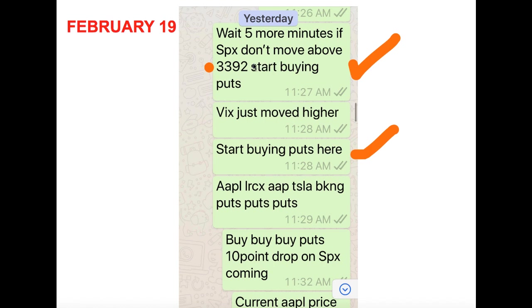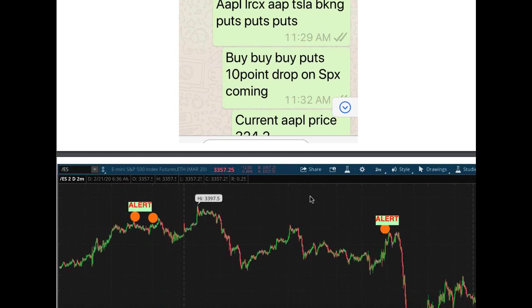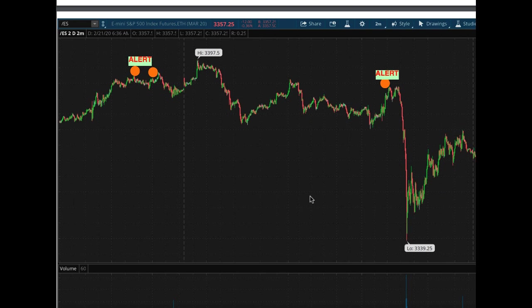February 19th, yesterday, we're talking about how we're targeting this level — $33.92 — start buying puts, monitoring the VIX and all the behaviors. Apple, LRCX, Tesla, BKNG — puts, puts — all that stuff was going on, giving plenty of opportunities for you to enter this situation right here.